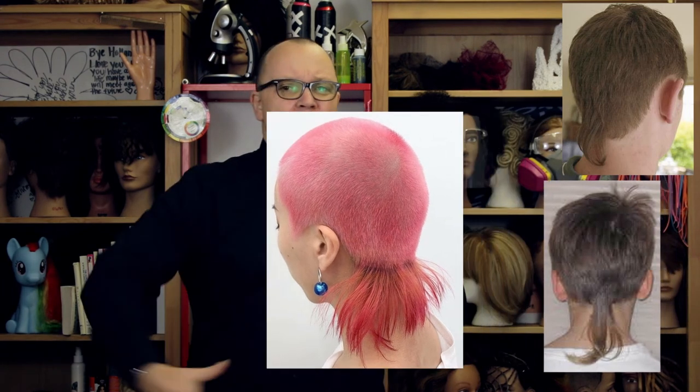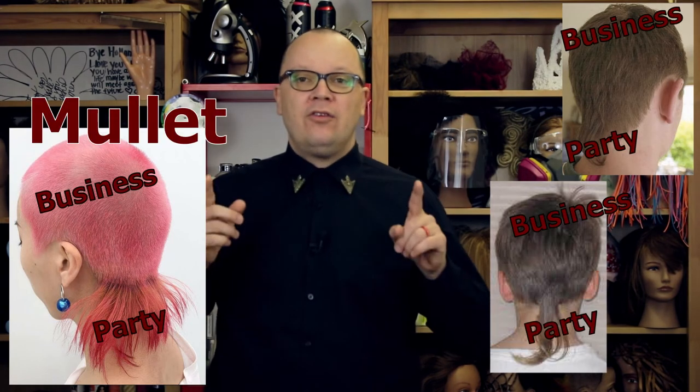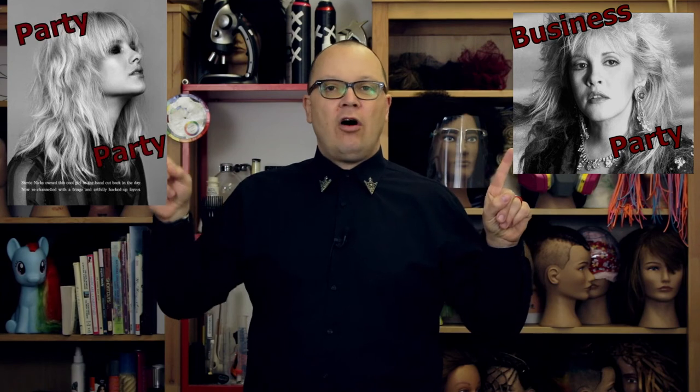Here's an interesting case: rat tails — do they count as a mullet? I say yes. Most of the haircut definitely follows a theme, but in the very back, if we turn around, we are ready to party. Someone often referred to as Stevie Nicks — she's rocked both a mullet and a shag. Clearly there's a separation between party and business here, and it's just all party on this side — or maybe it's all business, I don't know.